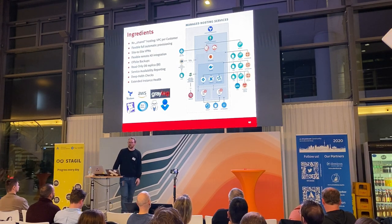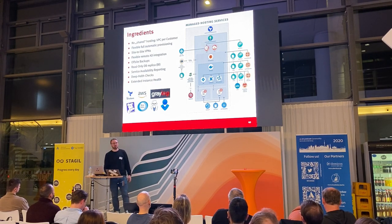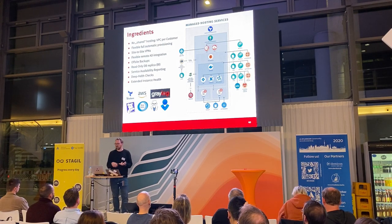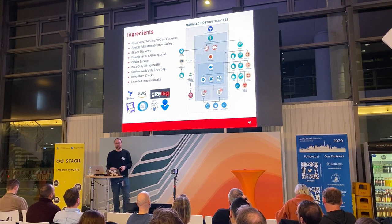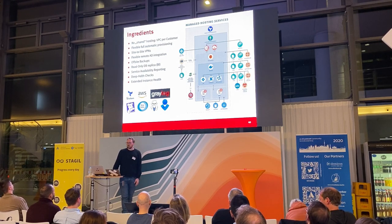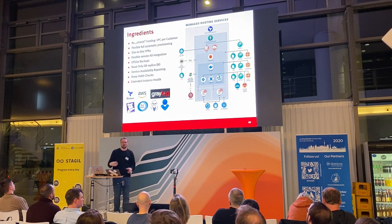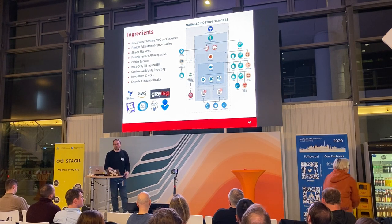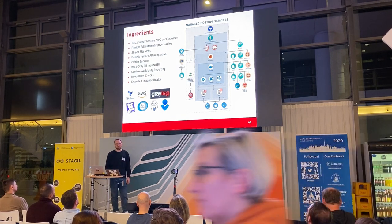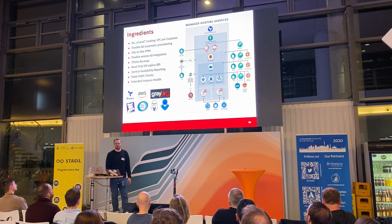We provide off-site backups. From a business continuity and disaster recovery standpoint you might want a backup on your own premise — if AWS goes down, if we go down, you want a recent backup to restore locally. We also have a read-only database replica for some customers for resource-heavy business intelligence calculations or database queries that we don't want to run against the production database, so customers can run custom queries against a latency-free clone.